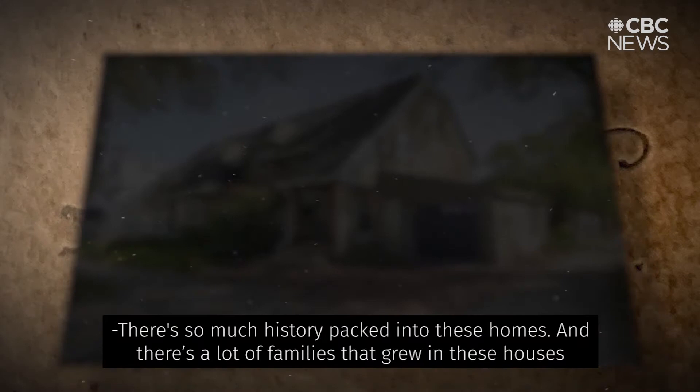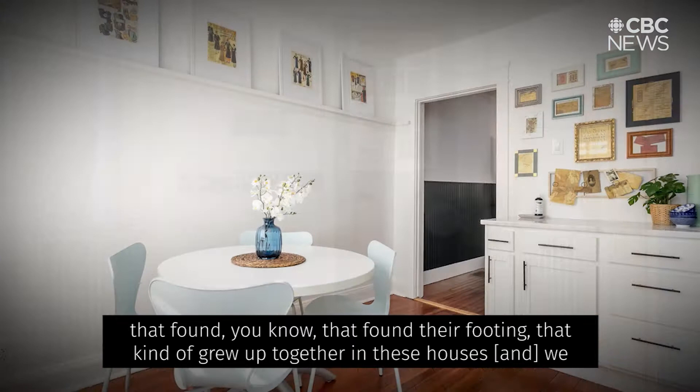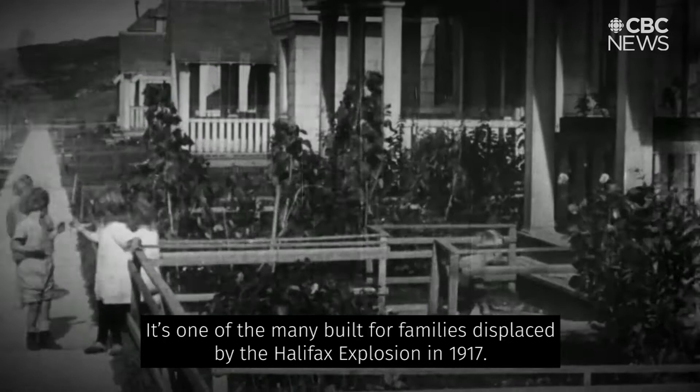There's so much history packed into these homes. There are a lot of families that grew in these houses, that found their footing, that kind of grew up together. We would love to give back to the families that created a space that was available for us to move into. The house itself is a time capsule — one of the many built for families displaced by the Halifax explosion in 1917.